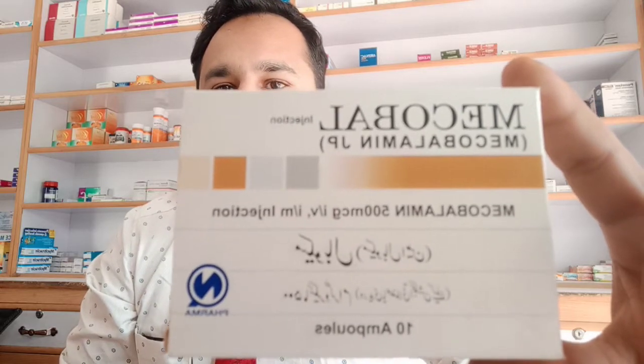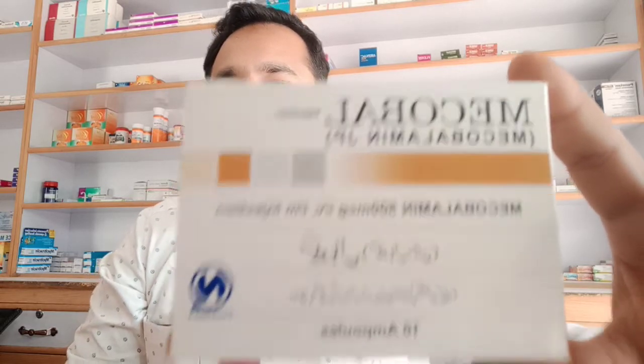I have brought a new video for you. This video is going to be on Mycobal. Mycobal has Mycobalamine in it. This box has 10 ampules. It is from Nabi Kasim Pharma, and the price for the box is 4.95 rupees.